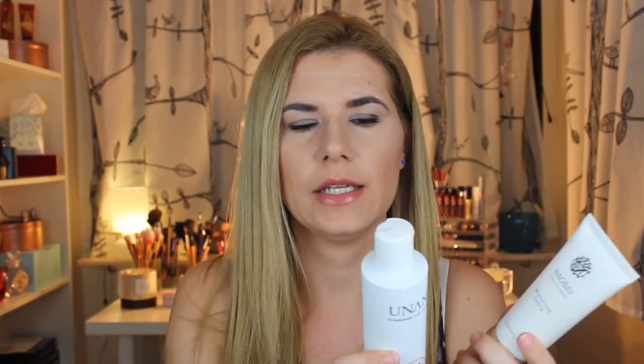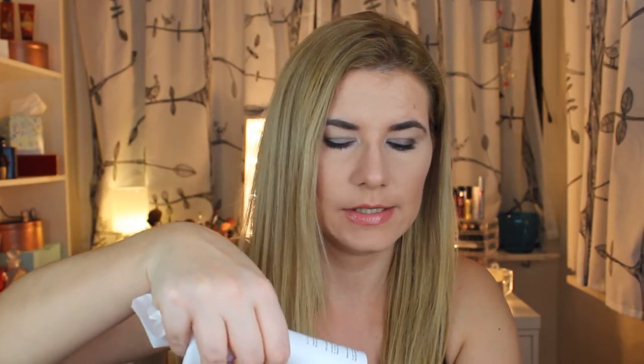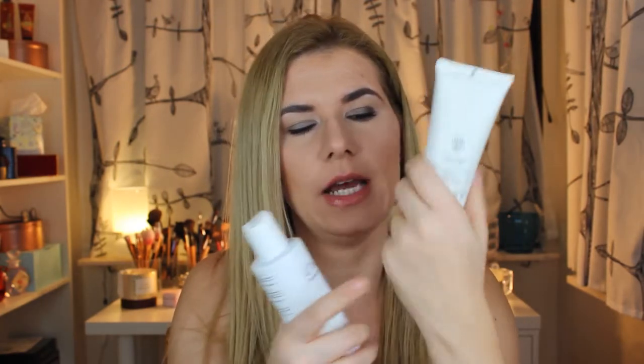So I use some other cleansing makeup melter or another product to take my makeup off first, and then I use this milk cleanser to remove what's left. Sometimes I take off my makeup and then use this milk cleanser to remove the rest. This one has also a very fresh scent and it's white and really soft — it does moisturize my skin. So this one I do like.